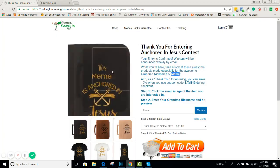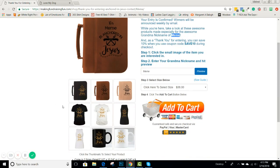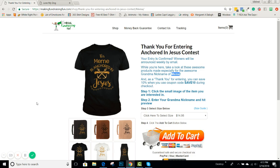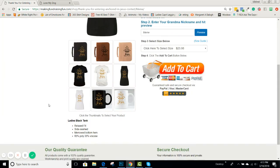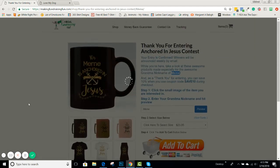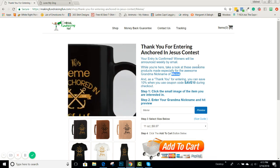While you have your personalization of what she entered — she entered her nickname 'Mimi' — you can see it on the Bible covers, on the t-shirts, on the ladies tank, on the mugs. You can also offer them a coupon here, which is a proven tactic to help drive sales.